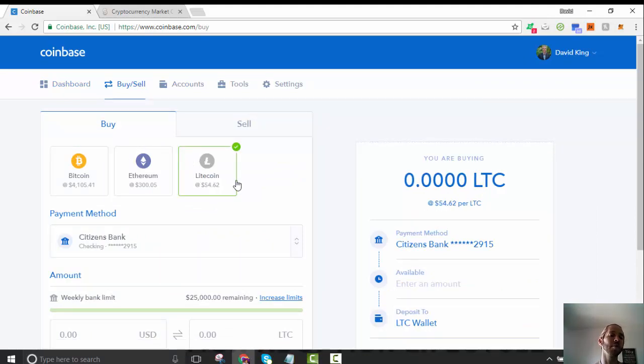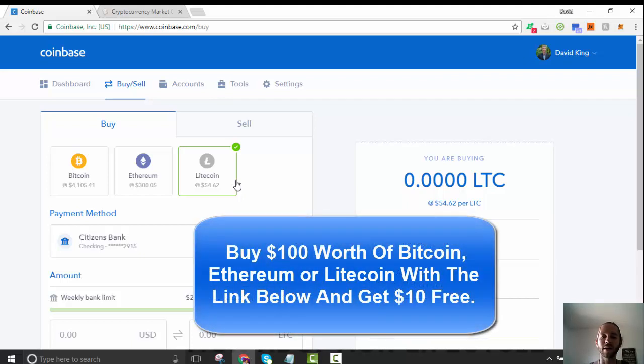So — Litecoin, Ethereum, Bitcoin — buy some on Coinbase. I'm going to put my referral link below; click that link, spend $100, and get in the market. You can hold in Coinbase to start if it's only a couple hundred bucks. Hopefully this video is helpful in getting you acclimated and making your first Bitcoin, Ethereum, and Litecoin purchase — see you in the next video.